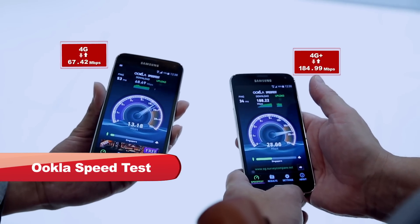Wow, 180 Mbps. That's pretty good. Yeah, that's pretty good.